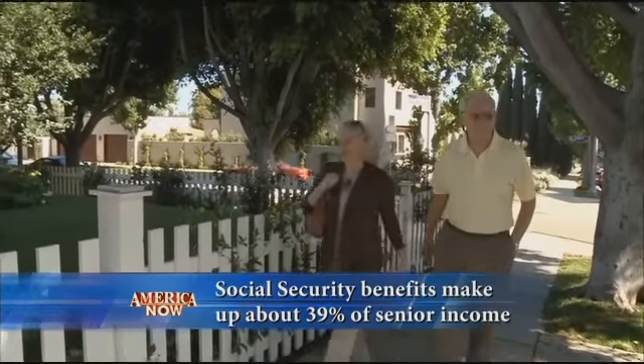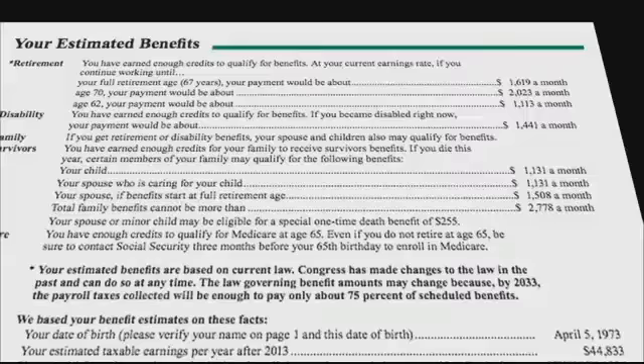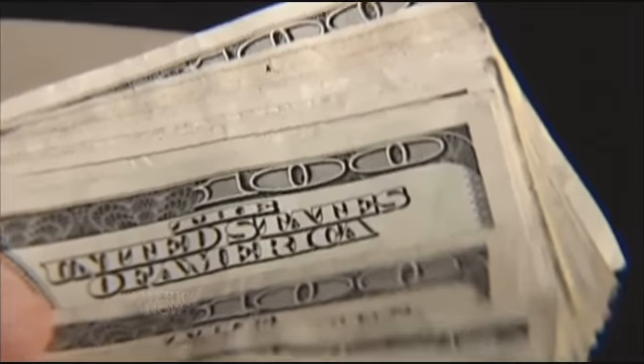Another important reason to check your statement is to have a realistic idea of what you need to save for retirement. Social Security will project your future benefits based on your work history. Of course, the longer you work and the later you claim your benefits, the more money you'll get.